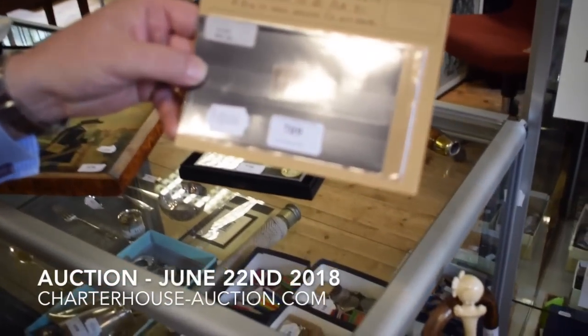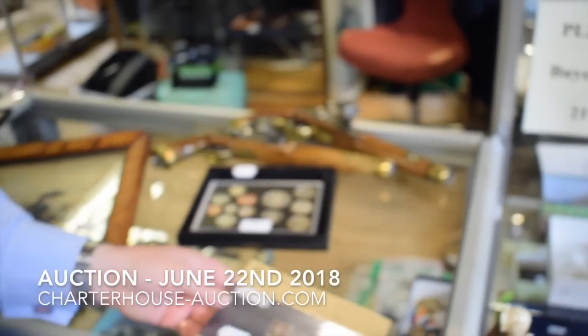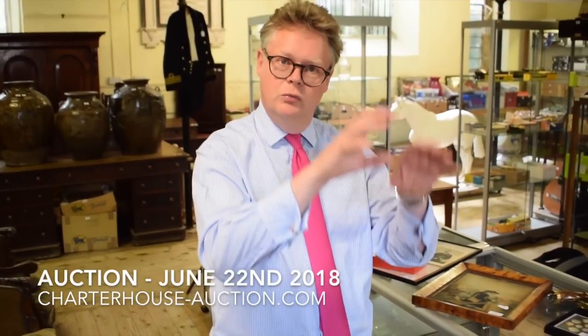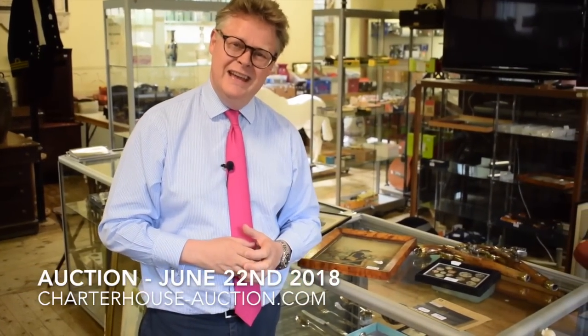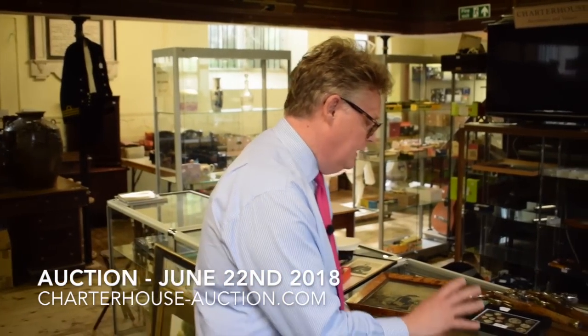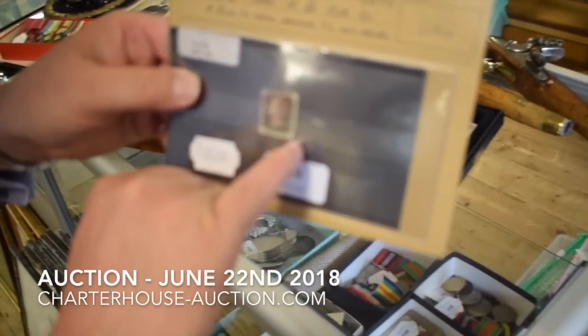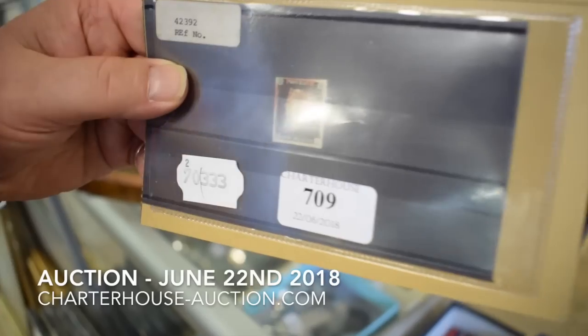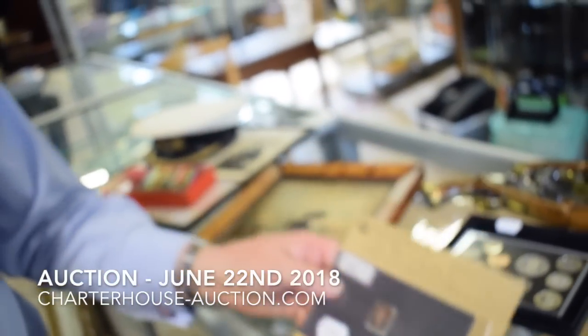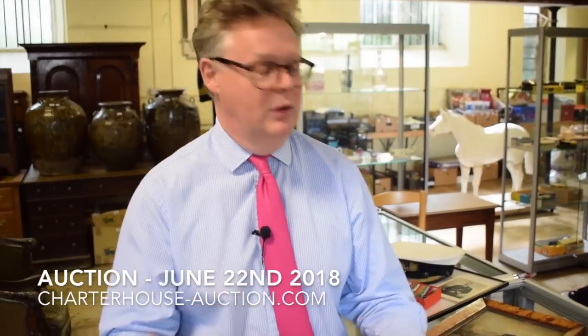Now, the penny black came out on the 1st of May 1840 and went through until I think towards the end of February 1841. They printed them all on sheets and all the sheets were numbered, and they know how many they printed — something like 68,808,000 penny blacks in that short period of time. So if you've got one, yes they're unusual, but they're not so incredibly rare. That's a very nice one — it's got broad margins on it. Purchased from Warwick and Warwick, nice history, nice provenance. Nice broad margins, because these were cut through with scissors and often cut through into the stamp. Nice red Maltese cross cancellation. Paid £180 for it in the late 70s, and the estimate on that is probably quite similar today.